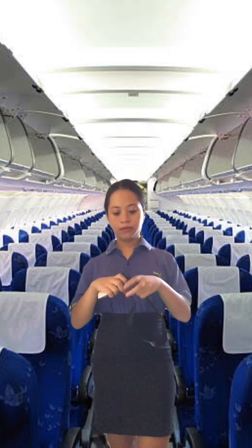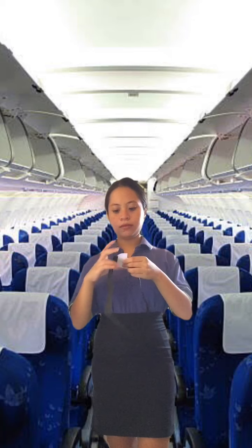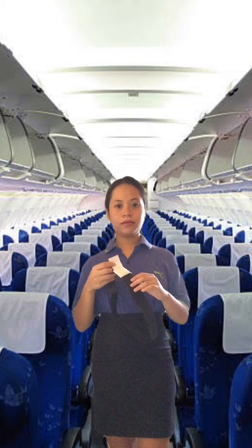First, when the seatbelt sign illuminates, you must fasten your seat belt. Insert the metal fittings into one another and tighten by pulling the loose end of the strap. To release your seat belt, lift the upper portion of the buckle. We suggest that you keep your seat belt fastened throughout the flight as we may experience turbulence.